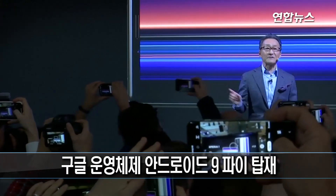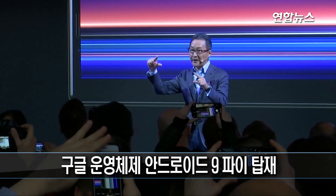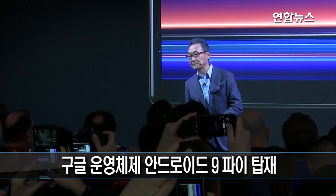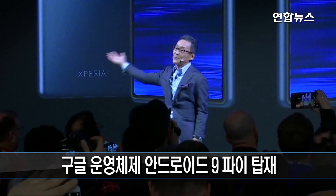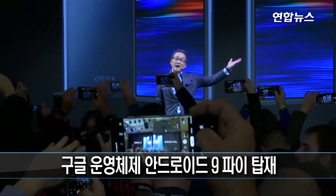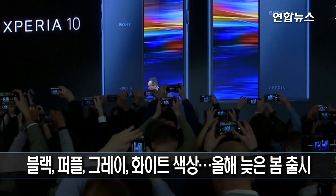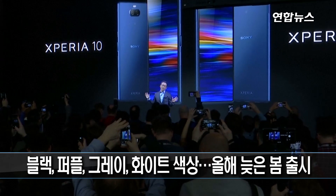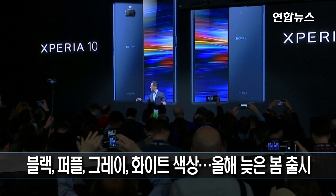I'm pleased to announce that we are also bringing this incredible 21 by 9 widescreen experience into our mid-range products. This is our new Xperia 10 and Xperia 10 Plus, coming in 6 and 6.5 inch variants with a 21 by 9 display experience. Both Xperia 10 and Xperia 10 Plus are available to buy starting from today.